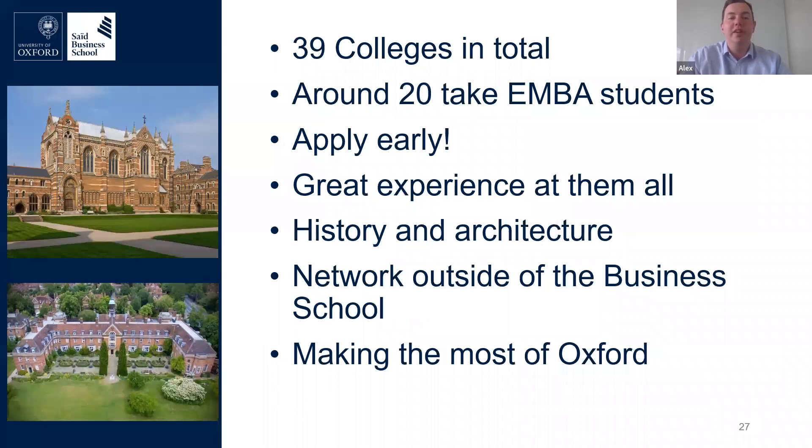Around 20 of Oxford's 39 colleges take EMBA students. In a class of 70, there may be around 10 to 20 colleges represented. You may not share a college with all your classmates, but you'll get to experience each other's colleges. Keeble College and St Hugh's College take quite large numbers — up to 20 from each intake. Oxford is really built upon the people inside its wonderful buildings, and your college network will include Oxford students, faculty, and the wider Oxford University community, combining world-class academics with remarkable history and architecture.